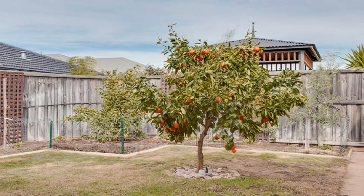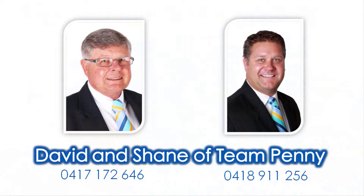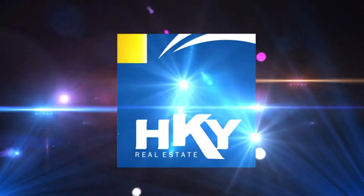With convenient rear access and additional side parking. For knowledge on amenities close to this property, view our accompanying suburb virtual tour information video specific to Ellenbrook, and contact David or Shane Penny to take a tour of this spectacle in person today.